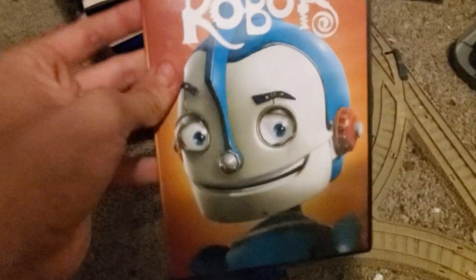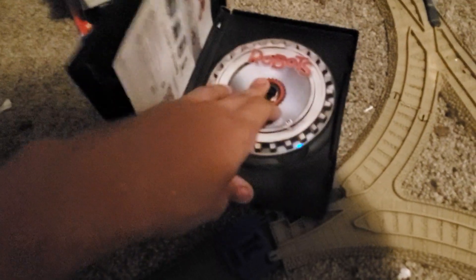It is Robots — definitely one of my favorite movies. Here's the front, the back, the spine, and the disc, which comes with a digital copy. Oops, the disc fell out — anyway, got it back in. So that was our first section and we'll move on to the next section in our next video.